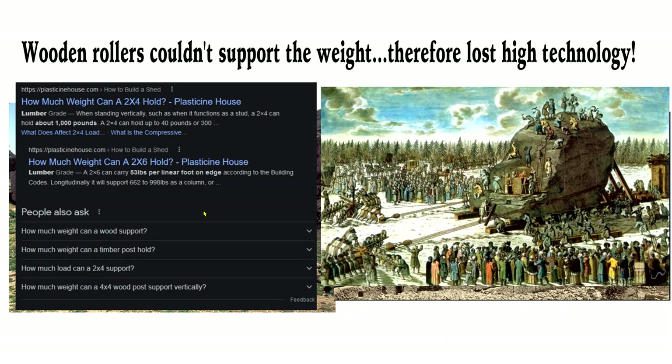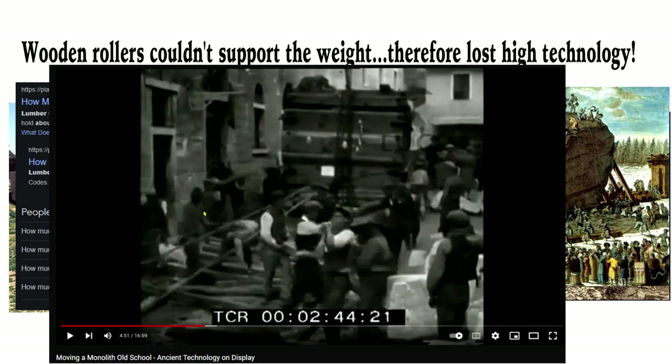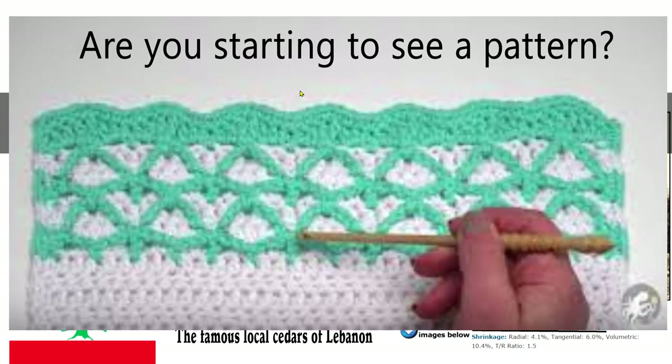Wooden rollers couldn't support the weight — therefore lost ancient high technology. This is nonsense. Old-time shipbuilders used dunnage — timber like railway sleepers — and supported that weight. They still use timber on mega lifts when moving big oil platforms. Here's a clip showing a 250-tonne stone being moved. Along the length you have the timber supports, and what's directly above the front is not supporting the weight at the back. If the stone is not very high, it's only supporting the weight directly above. The claim that wooden rollers or sleds would crush under the weight is just absurdity.